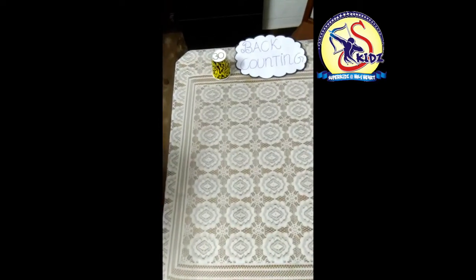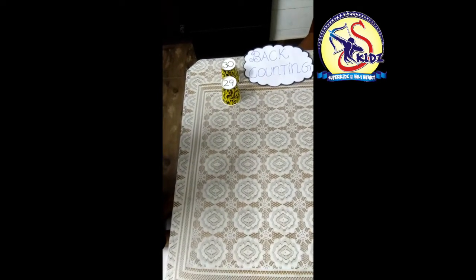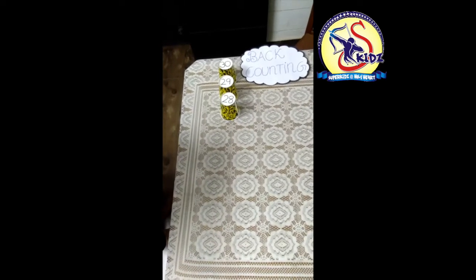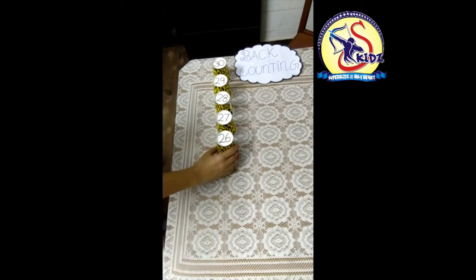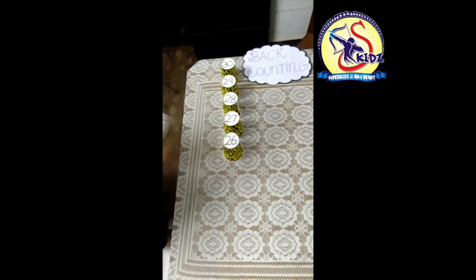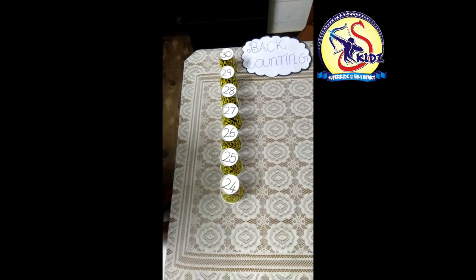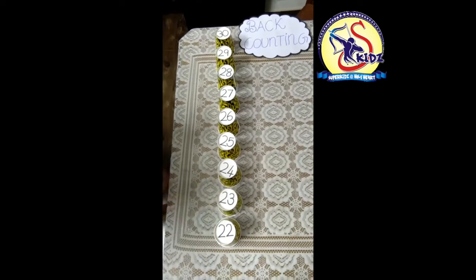Repeat after me. 30, 29, 28. What comes before 28? Yes, 27, 26, 25, 24, 23, 22.